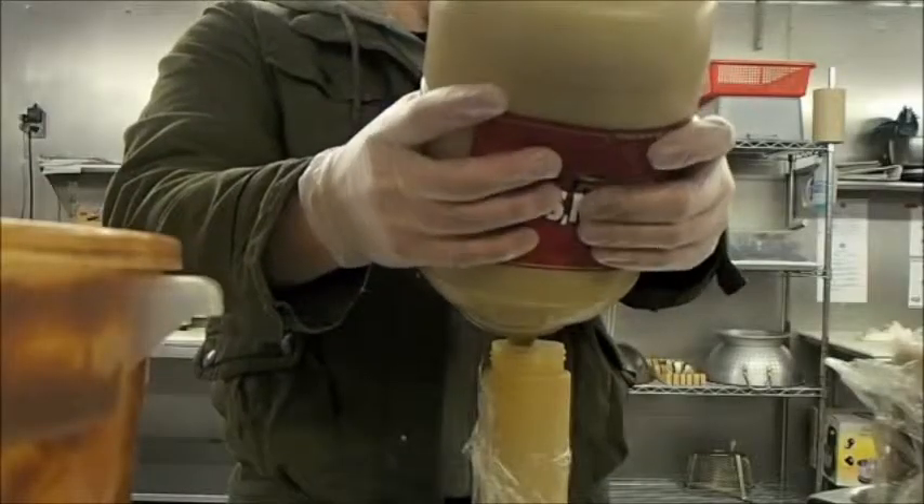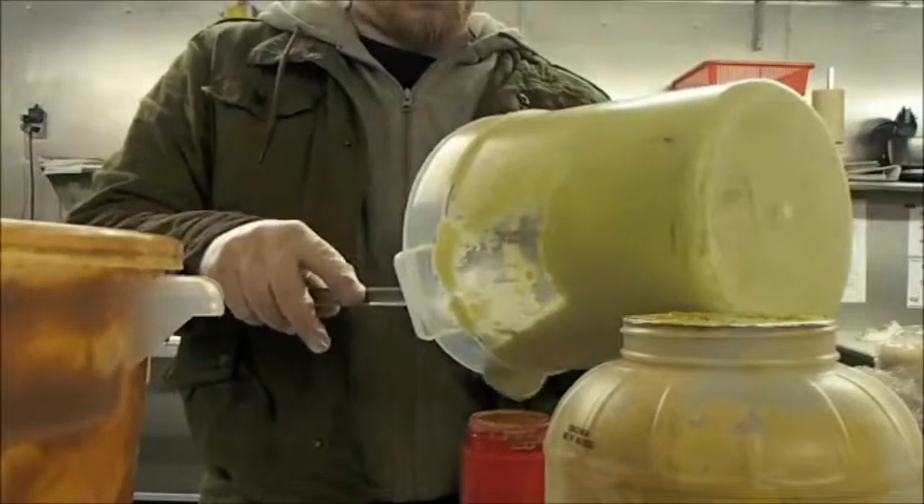This is what's called the commissary. It's where we do all of our prep work, where we store all of our food that we're not taking on the truck. This is all just our walk-in. We've also got dry storage over here. This is our prep area, office area.